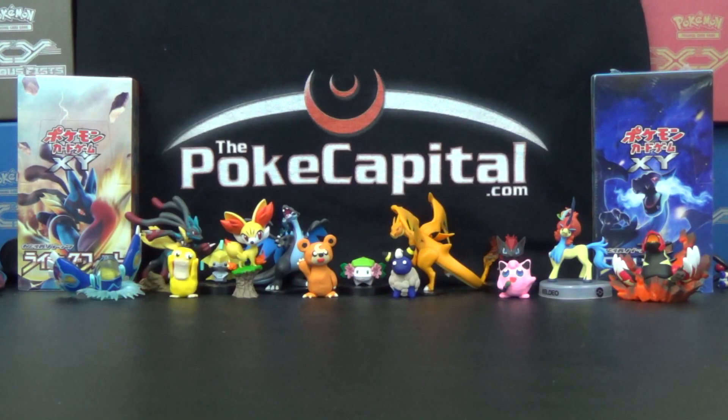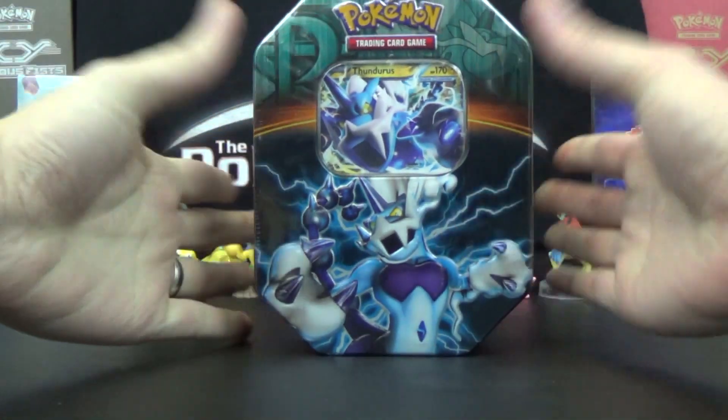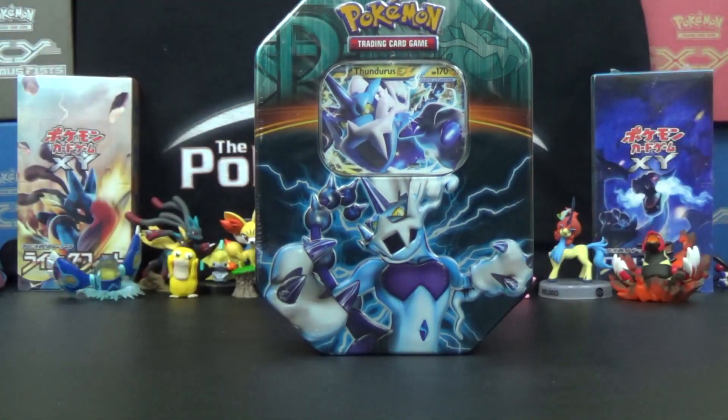Hello again, YouTubers and Pokemon fans. I am Jeff, owner of ThePokeCatural.com and the YouTube network ToysMCN, which you can get more information of at ToysMCN.com. For today's video, we have a Pokemon Tin featuring the Thunderous EX promo card.